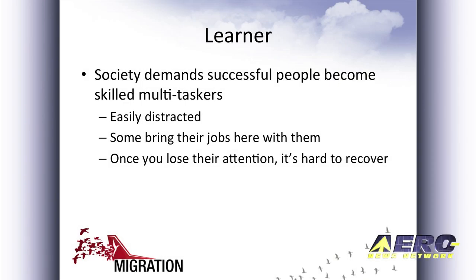The learner. Society demands that successful people become multitaskers — agreed? This is not a good learning skill. If you are a successful multitasker, we can lose your attention like that. Some of the people who come here for their three-week program, or their week-on, week-off program, bring their jobs with them. This doesn't work very well. We can't prevent people from being distracted. We can't prevent people from bringing their jobs with them. What we have to do is find ways to capture their attention.